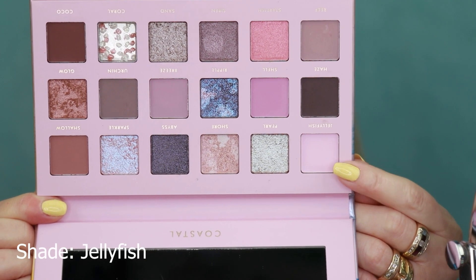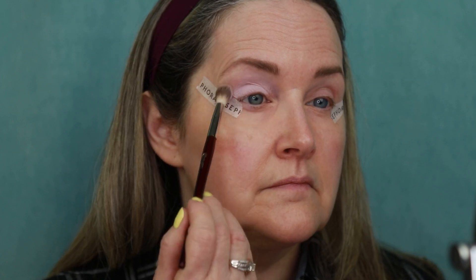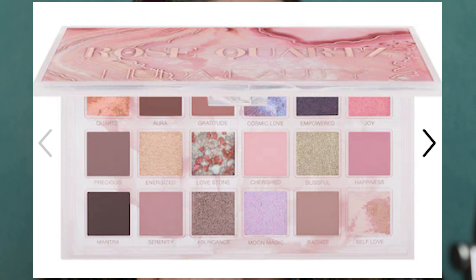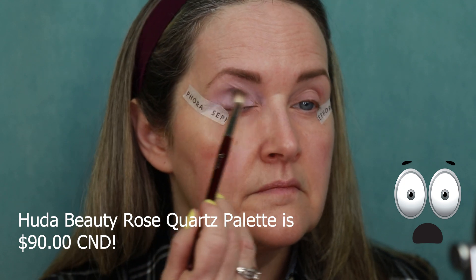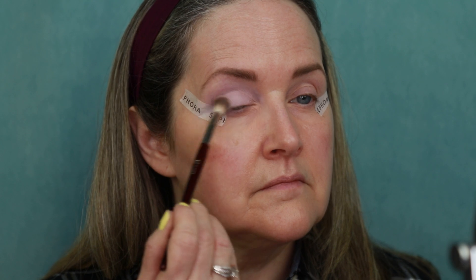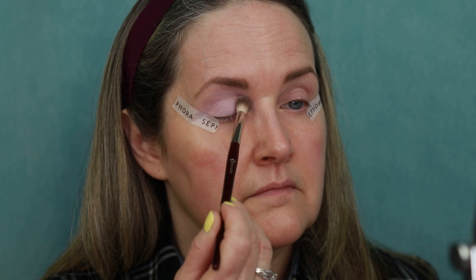We're going to go in with the shade called Jellyfish — it's a nice pastel shade. I don't have the Huda Beauty palette to compare it to unfortunately, but there are so many content creators that have it on their channels. I'm going to stick a bunch of channels down in my description box that actually show the different colors and comparisons — they do a great job of swatching all the shades.